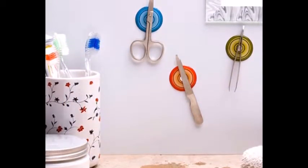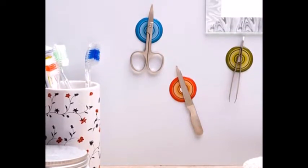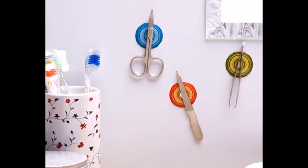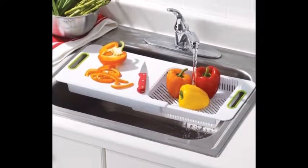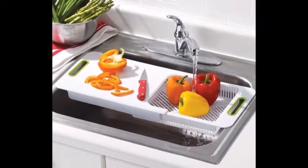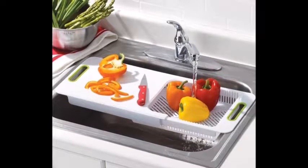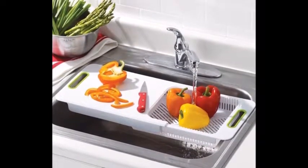12. Magnetic Stickers — keeps your everyday grooming tools in arm's reach, $15 for a set of 3. 13. An adjustable over-the-sink cutting board — it even doubles as a produce washing station. You will never look at a cutting board the same way again. Get it from Avon for $24.99.